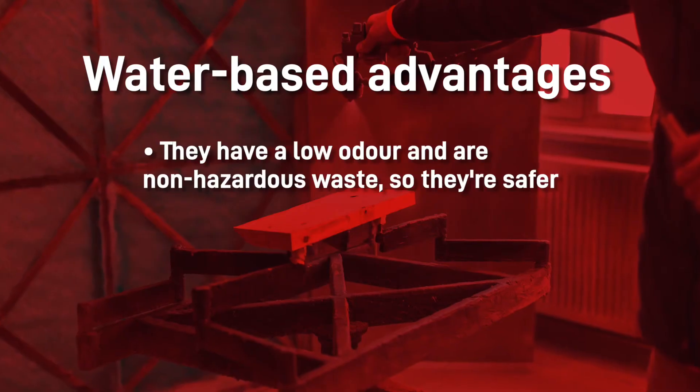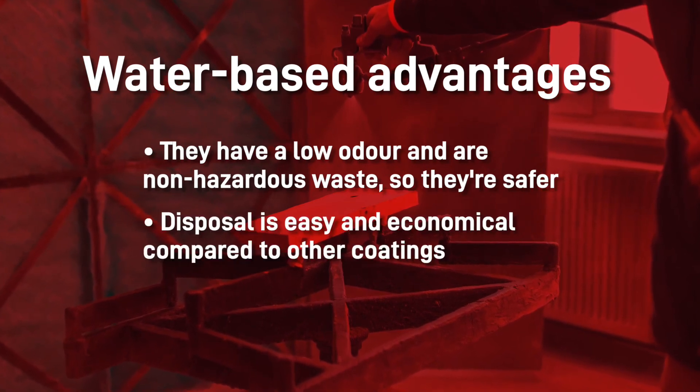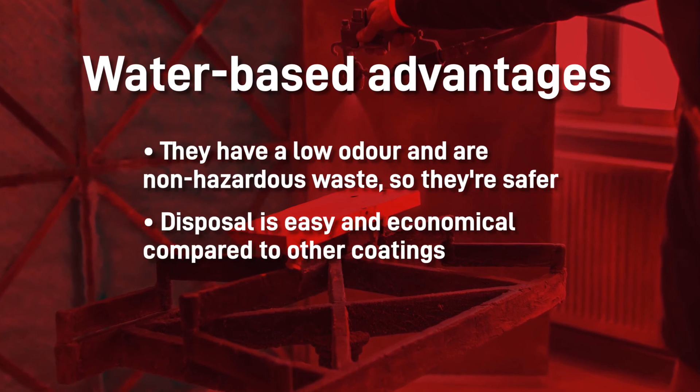There are two big advantages to working with water-based applications. They have a low odour and non-hazardous waste, so they're safer and disposal is easier and more economical compared to other coatings.